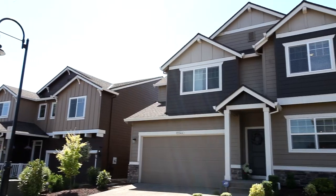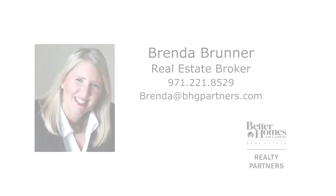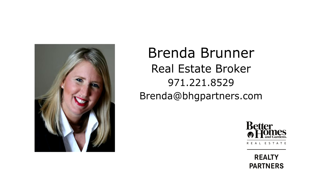It's all here waiting for you to call home. This is just a preview — there's so much more for you to see. For more information or to schedule your own personal tour, please contact Brenda Bruner with Better Homes and Gardens Real Estate at 971-221-8529.